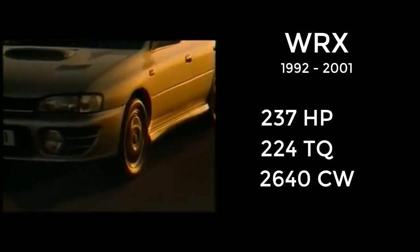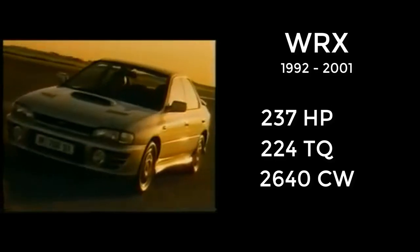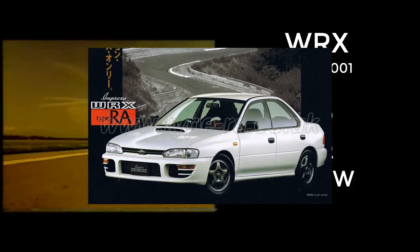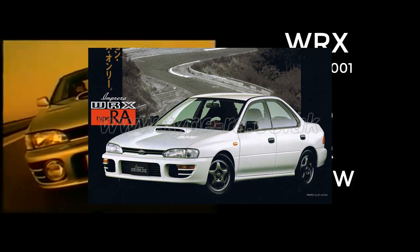This generation had an EJ20 engine, 237 horsepower, 224 foot-pounds of torque, equipped with a five-speed manual, and a 2,600-pound curb weight — a pretty crazy power-to-weight ratio. This generation also had a package called Type R-A, the most extreme version, which basically had no AC, no power options, and some extra performance goodies.